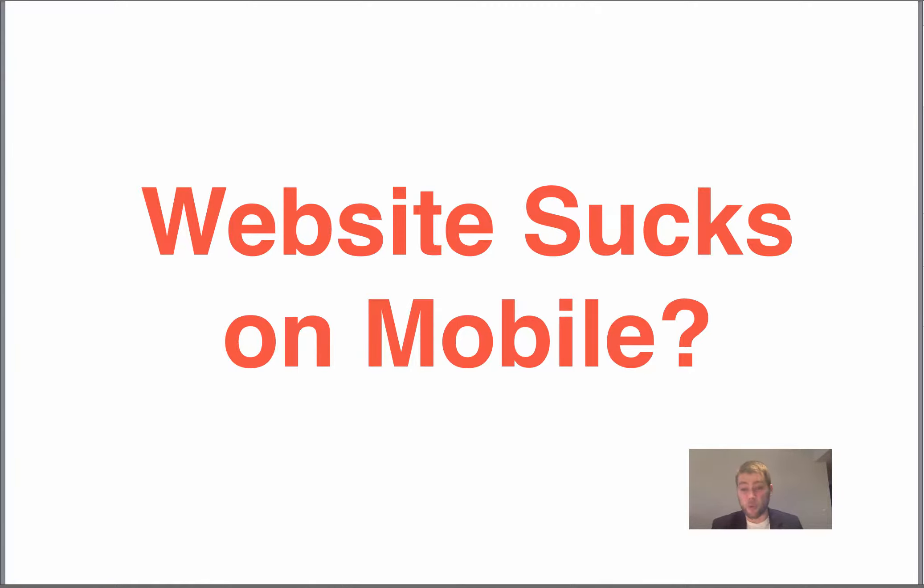Does your website suck on a mobile device? I have a service right now that can fix all of that, from a sucky website to an incredible website that can get people calling you right away. Now that's really the reason why you're in business, right? So that you can get people to pick up the phone and call you.